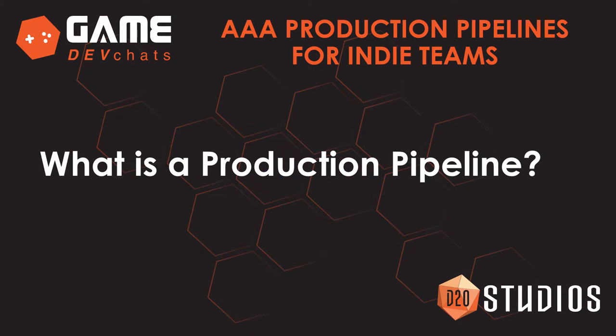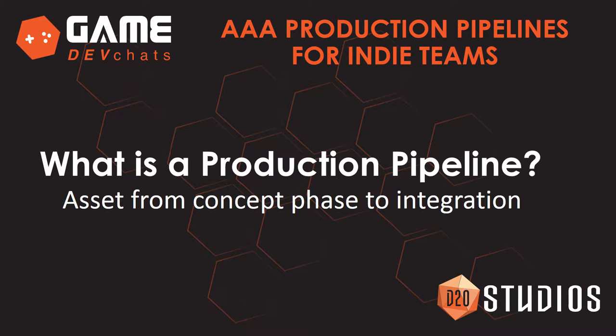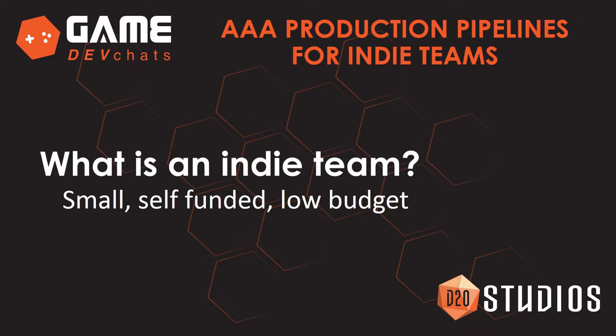What's a production pipeline? A production pipeline is taking an asset from its concept phase all the way to game integration. And what's an indie team? For the purpose of this video, let's define an indie team as small, self-funded, and low budget.